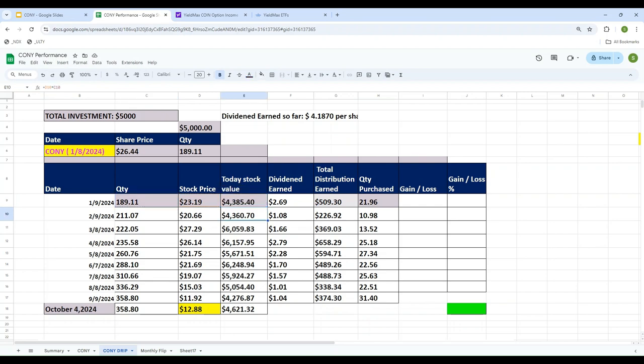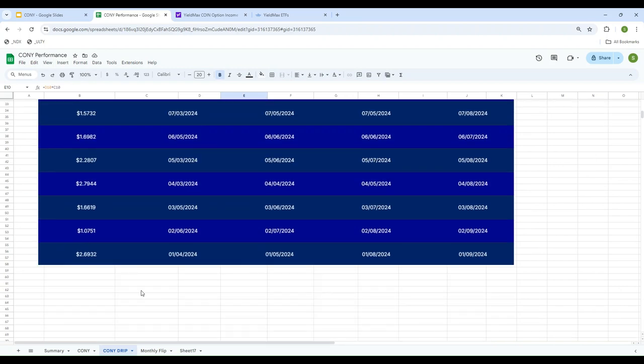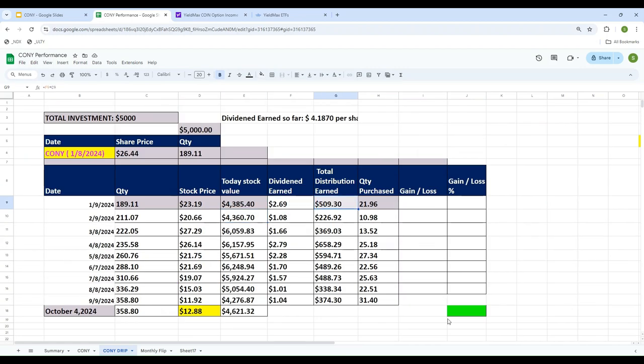On each payment date, whatever distribution we receive we reinvest back into CONY. We own 189.11 shares. On January 9th the price was $23.19, so the portfolio value is 189.11 × $23.19 = $4,385. The January distribution was $2.69 per share, and with 189.11 shares total dividend was $509. We use that $509 to buy additional CONY at $23.19, which gives us 21.96 extra shares, bringing the total to approximately 211 shares.